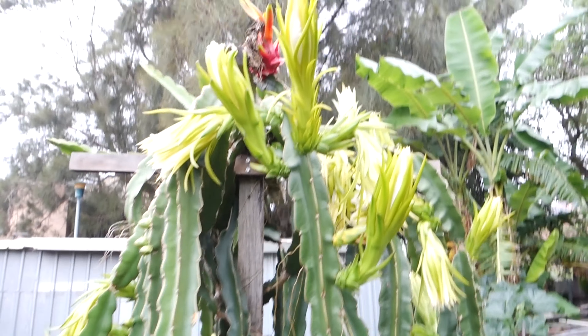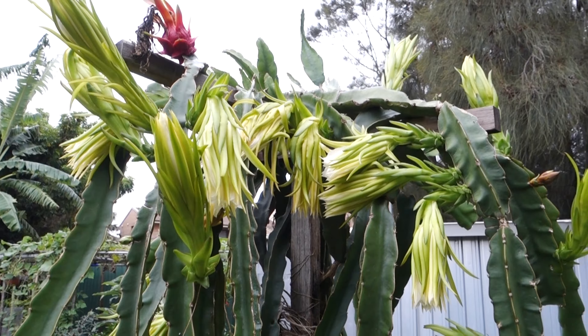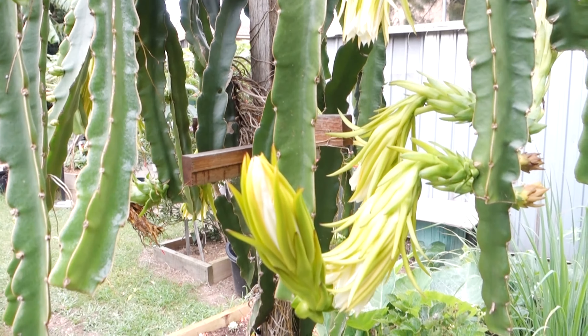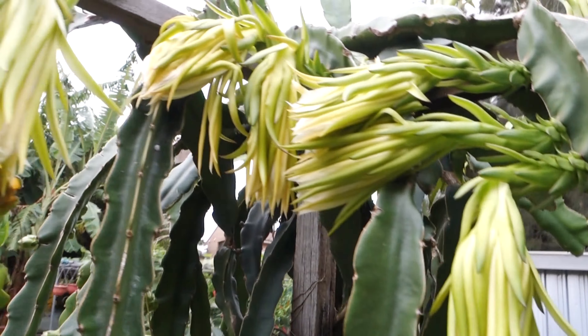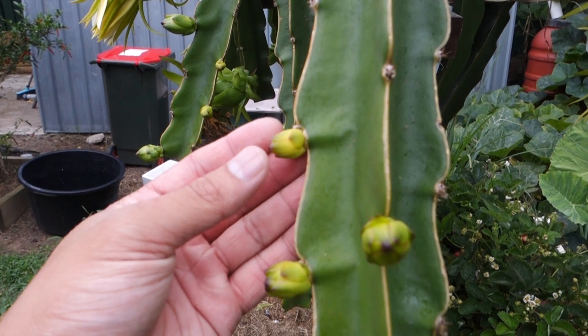Hi guys, welcome back. I just got home from work and, like I said, the flowers have died. You can see how different it looks since this morning — the flowers were open and now they're all dead. This one here looks like it's about to open tomorrow.